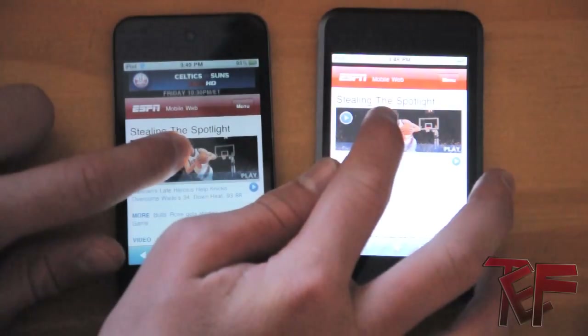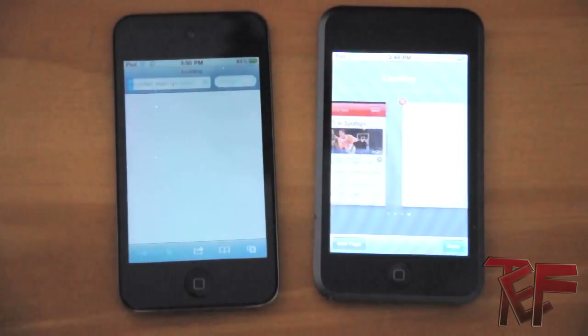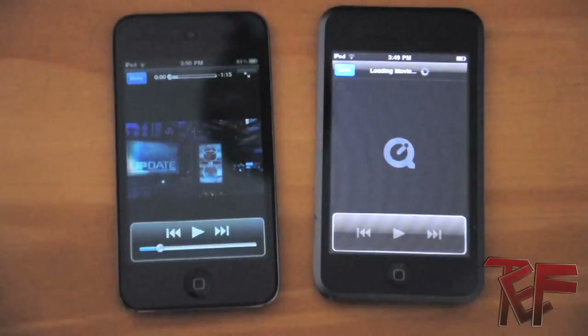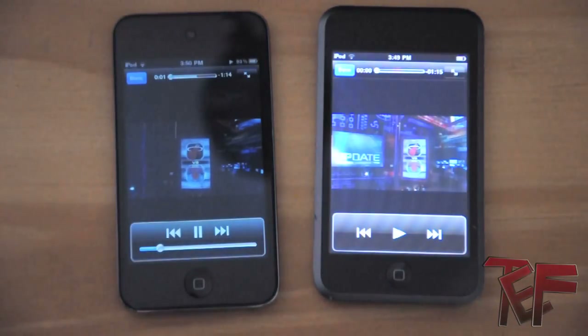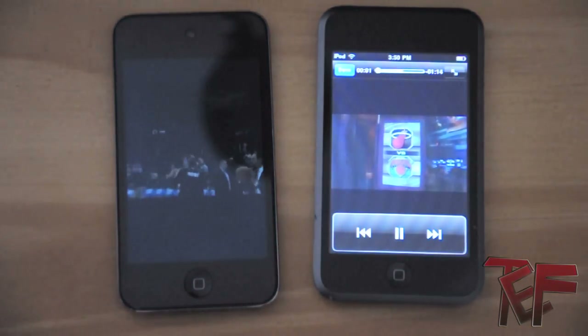How about we get both of these videos loading simultaneously. The fourth generation is basically already done buffering and playing.